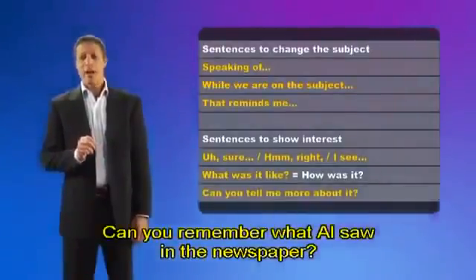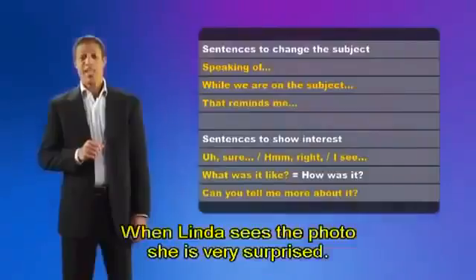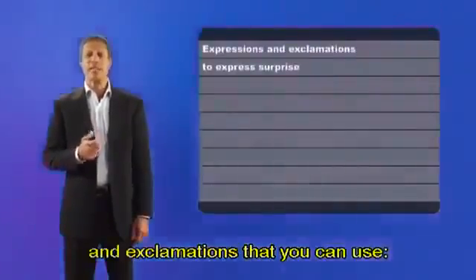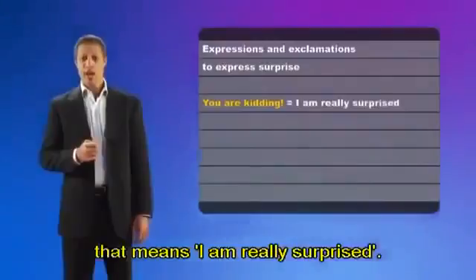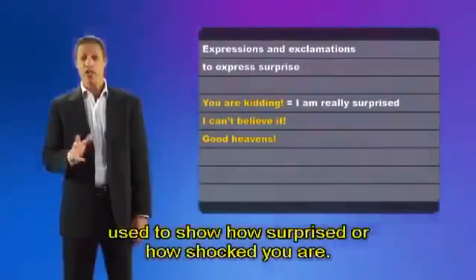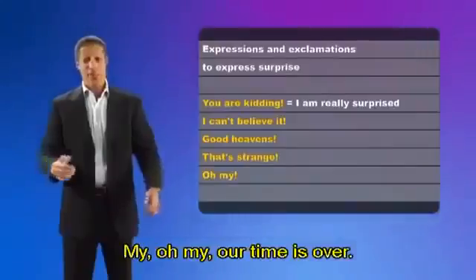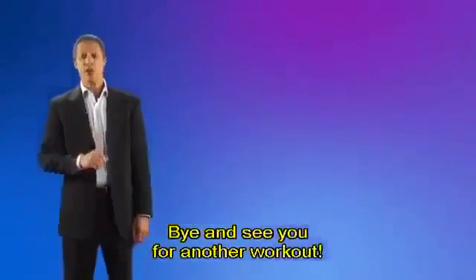Can you remember what Al saw in the newspaper? A photo of Linda jogging in the park. When Linda sees the photo, she is very surprised. There are expressions and exclamations you can use to show surprise: 'You are kidding' means 'I am really surprised.' 'I can't believe it.' 'Good heavens!' — used to show how surprised or shocked you are. 'That's strange.' Or, 'Oh my.' Our time is over. I hope you learned some useful expressions and exclamations today. Bye, and see you for another workout.